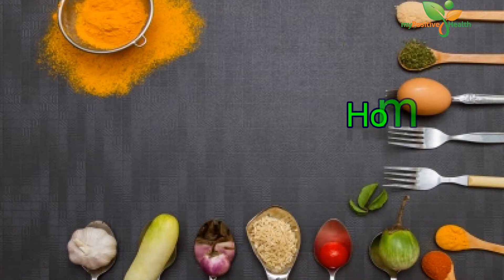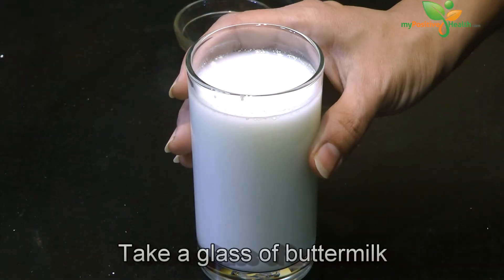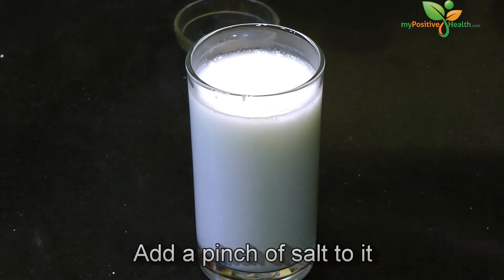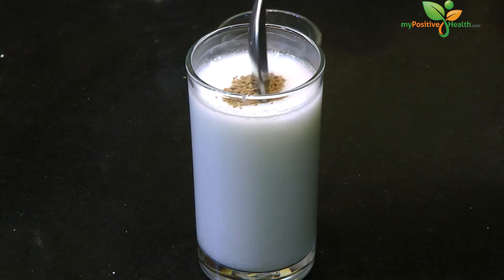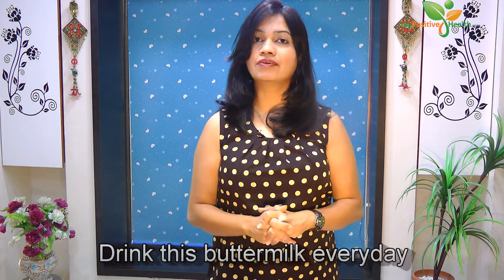So here are some home remedies to treat piles naturally. Buttermilk is an effective treatment for piles. Take a glass of buttermilk and add just a pinch of salt along with a pinch of carom seeds, also known as ajwain or ova. Mix it really well and have this every day.